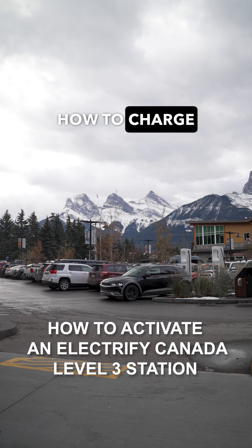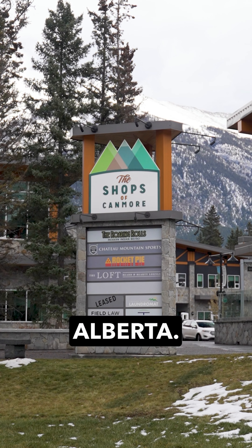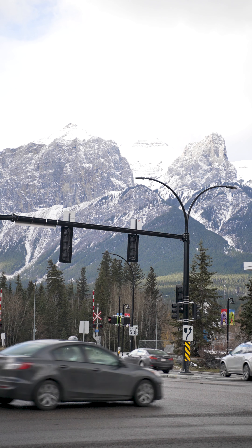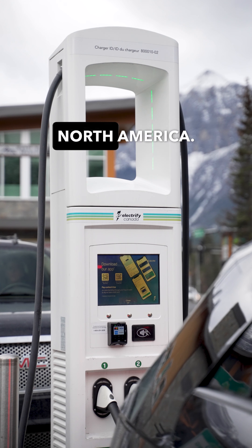In this video, we'll show you how to charge on a Level 3 Electrify Canada station with your preferred app. We're at a charging station in Canmore, Alberta. Electrify Canada, along with Electrify America in the U.S., are among the leaders in fast charging, with 150 kilowatt and 350 kilowatt charging stations in North America.